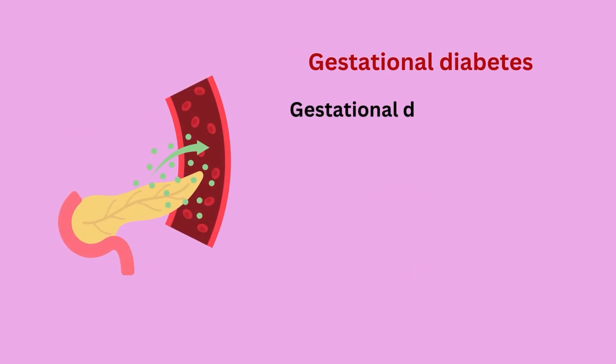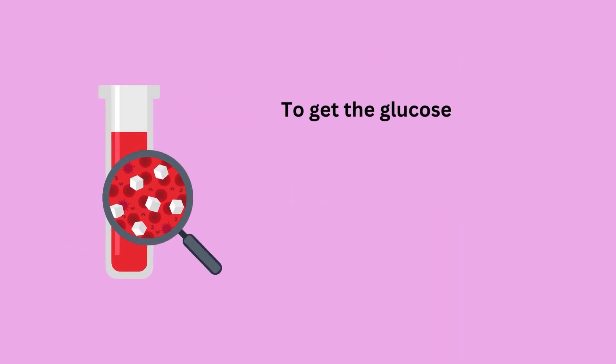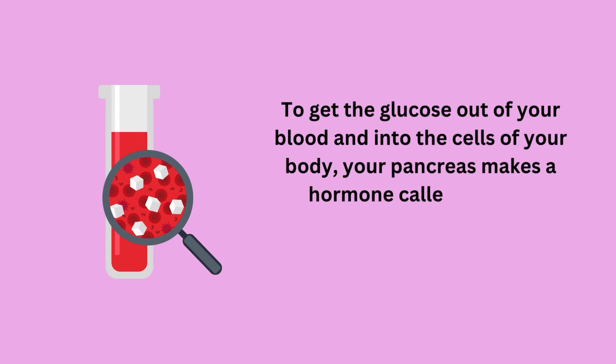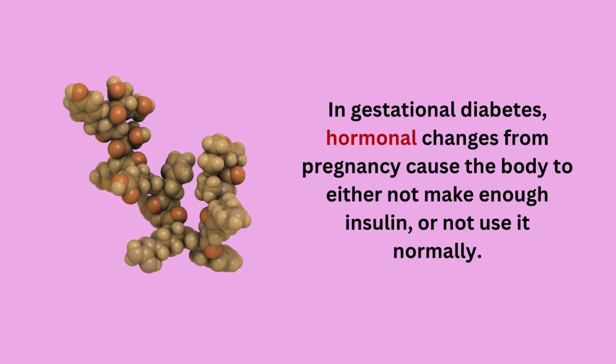Gestational diabetes occurs when a woman who didn't have diabetes before pregnancy develops the condition during pregnancy. To get the glucose out of your blood and into the cells of your body, your pancreas makes a hormone called insulin. In gestational diabetes, hormonal changes from pregnancy cause the body to either not make enough insulin or not use it normally.